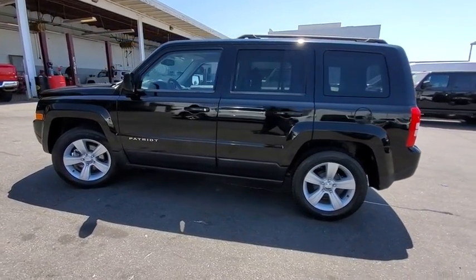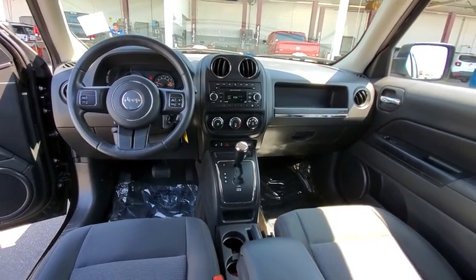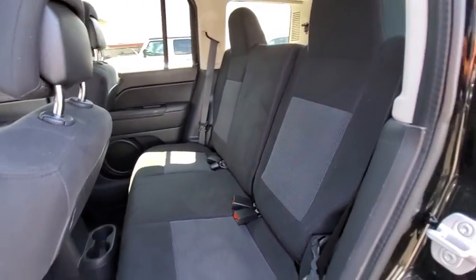Steering wheel audio controls, stability control, traction control, anti-lock braking system, keyless entry, leather-wrapped steering wheel, adjustable steering wheel, power steering, cruise control, aluminum wheels.